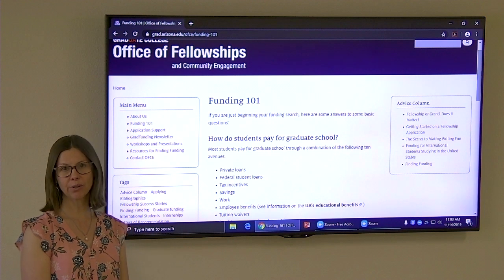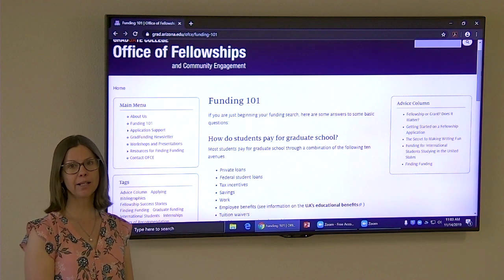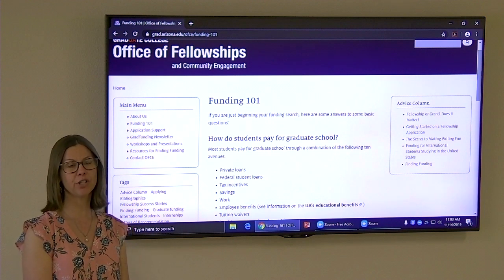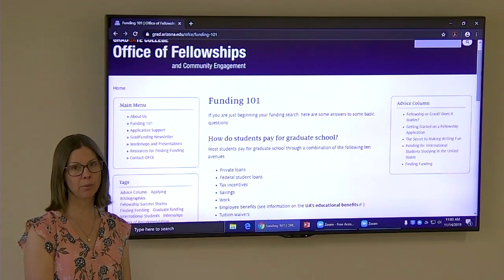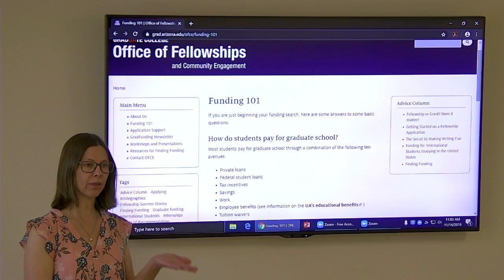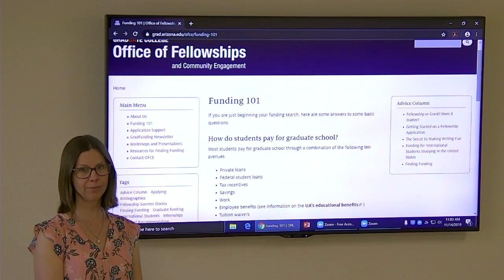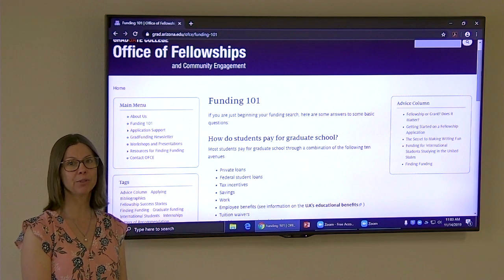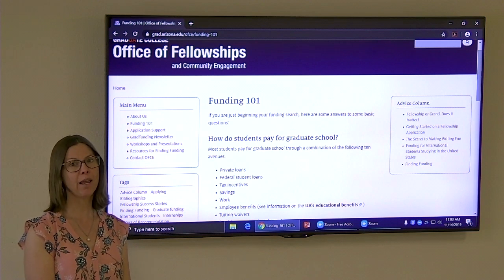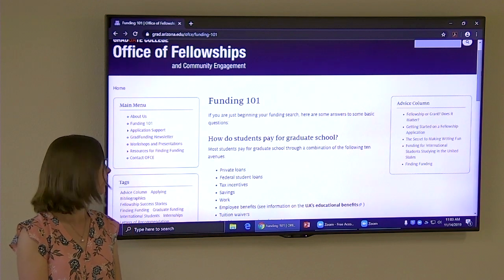There's also work. As well as working on campus, there's often jobs off campus. And especially after you've gotten a little bit through your graduate program, you can have some skills that are employable, and so some people do find good jobs off campus while they are in their graduate program.